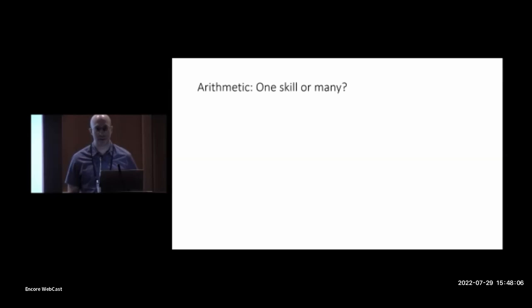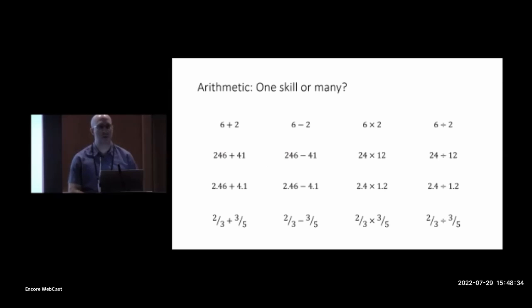It's often treated as one skill in larger scale assessments of mathematical competence and development, and it seems simple when you define it as just processes of combining numbers with other numbers to generate yet other numbers using the four basic operations of addition, subtraction, multiplication, and division. But this apparent simplicity actually belies the true complexity of arithmetic, which is apparent when you consider applying these different operations to different types of numbers.